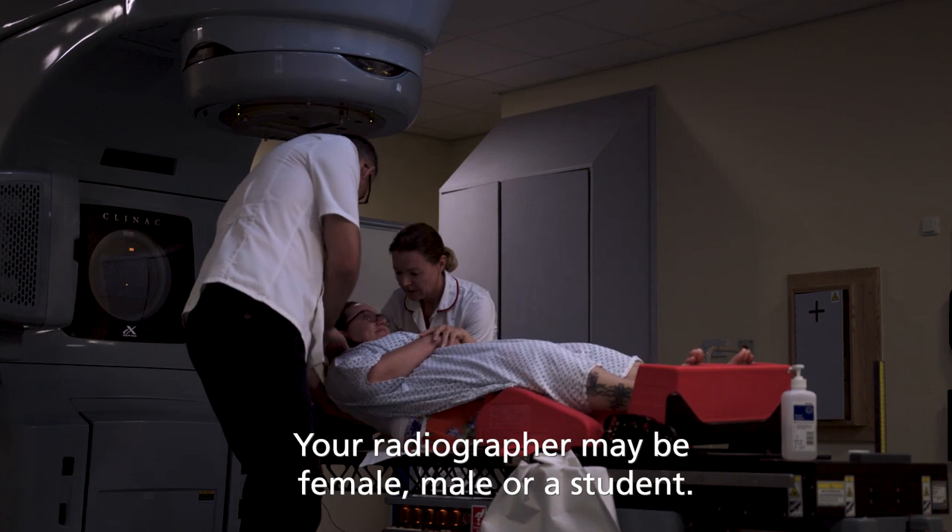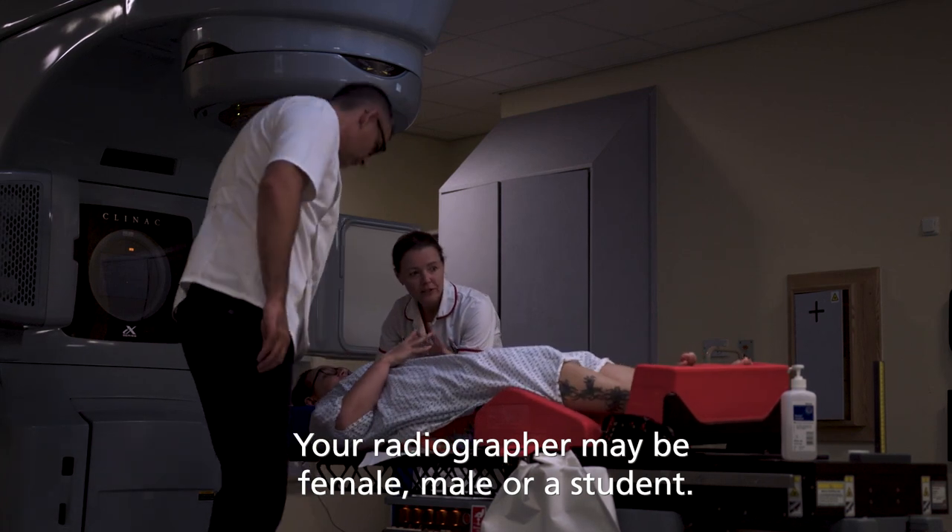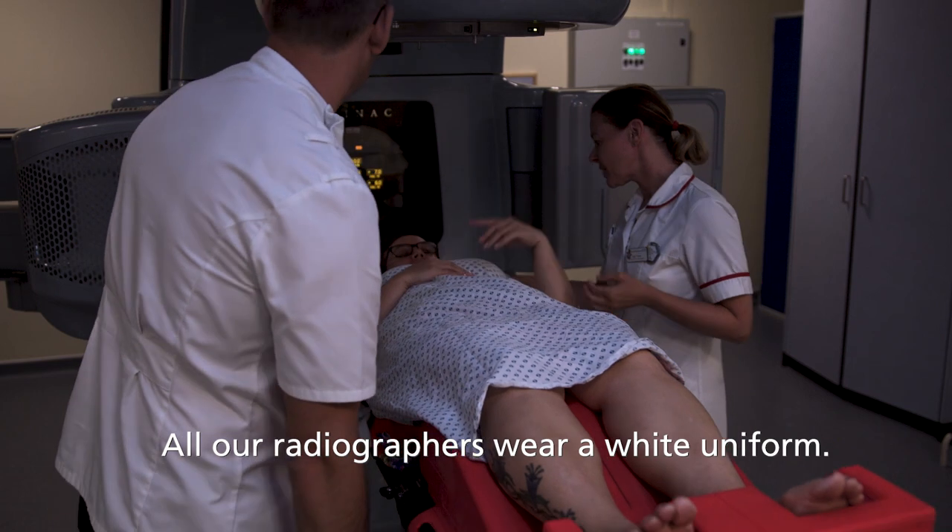Your radiographer may be female, male or a student. All our radiographers wear a white uniform.